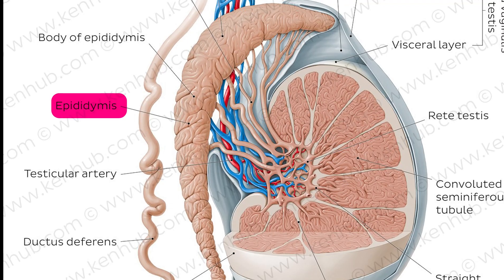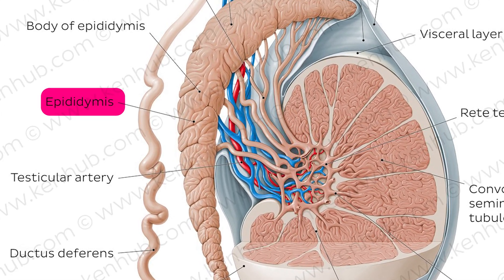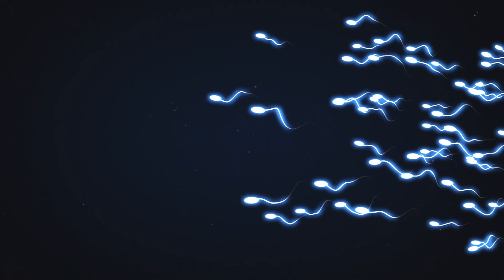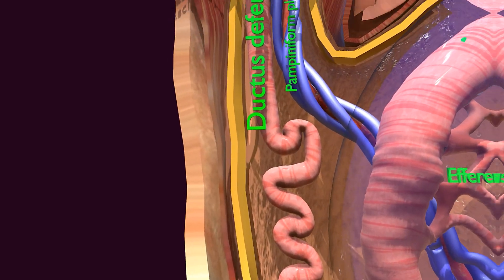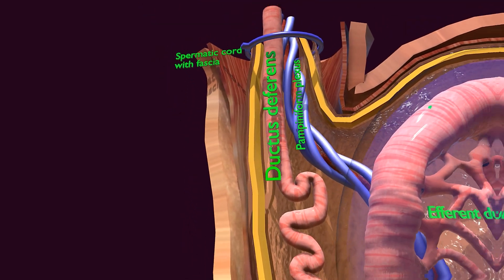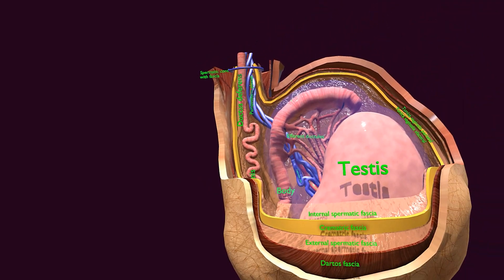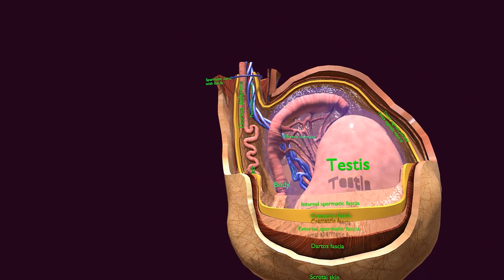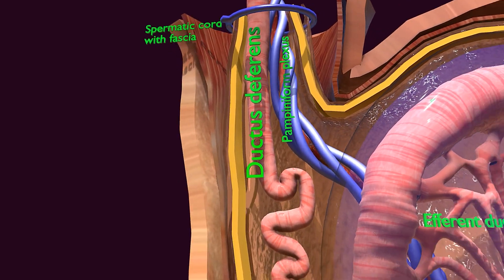The epididymis is a tightly coiled tube that sits on the back of the testes. It stores and allows sperm to mature over time. Once matured, sperm is transported to the ductus deferens for ejaculation. The ductus deferens, or vas deferens, is a muscular tube responsible for transporting sperm from the epididymis to the urethra during ejaculation.